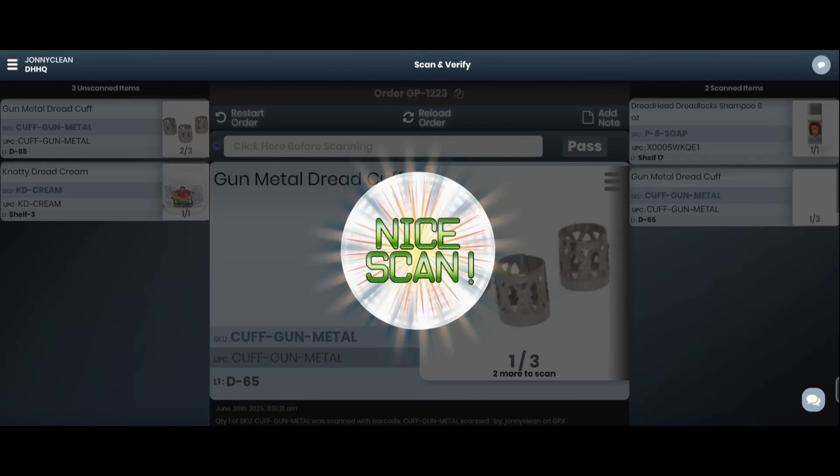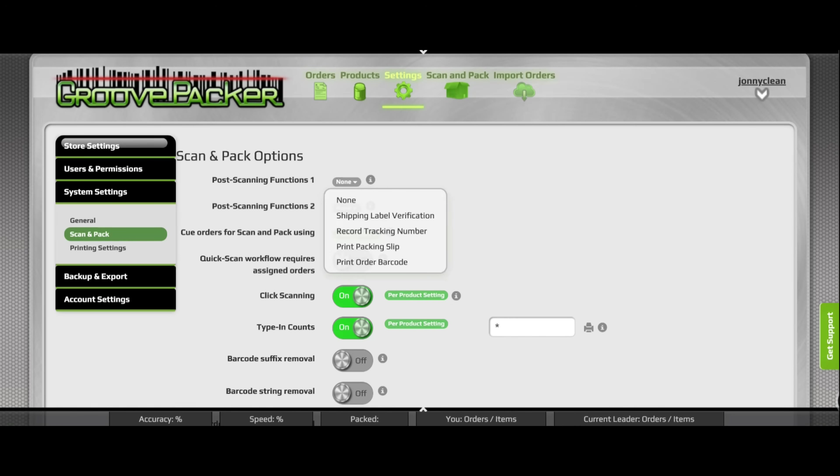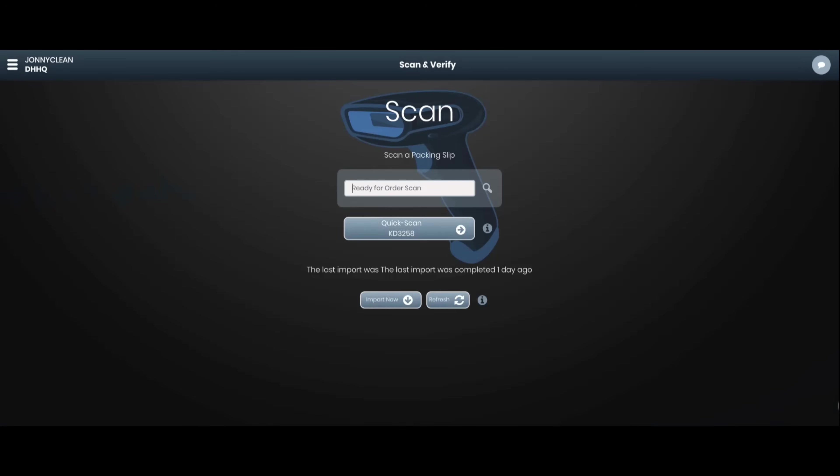Every piece is counted to ensure items are never under or over shipped. Once all items are scanned, GroovePacker confirms the order is complete. Post-scanning features like shipping label verification can be triggered after scanning if needed, or the app can prepare for the next order and the process continues.